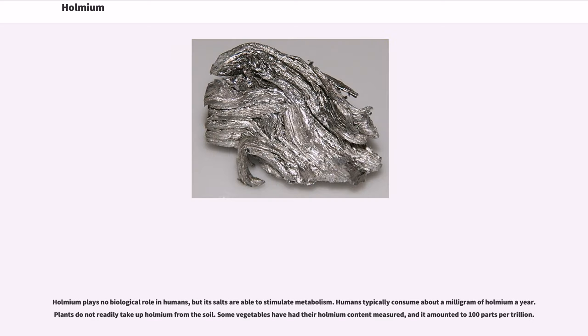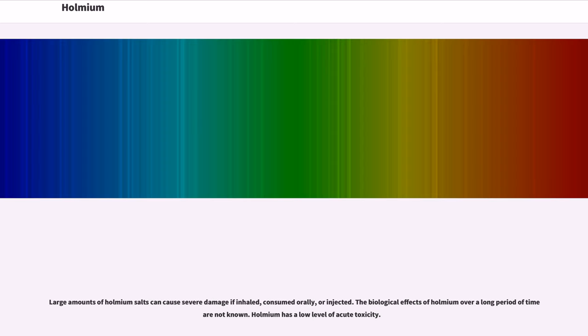Holmium plays no biological role in humans, but its salts are able to stimulate metabolism. Humans typically consume about a milligram of Holmium per year. Plants do not readily take up Holmium from the soil; some vegetables have had their Holmium content measured, amounting to about 100 parts per trillion. Large amounts of Holmium salts can cause severe damage if inhaled, consumed orally, or injected. The biological effects of Holmium over a long period of time are not known, though Holmium has a low level of acute toxicity.